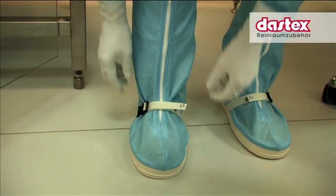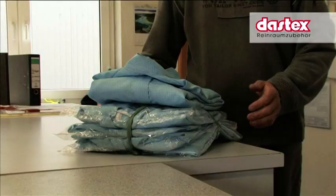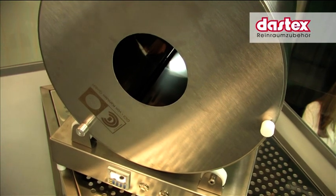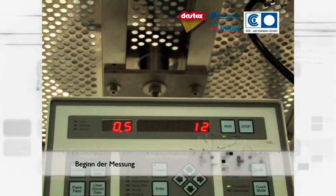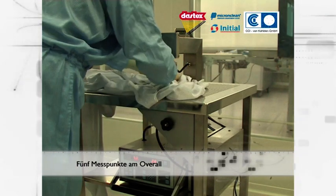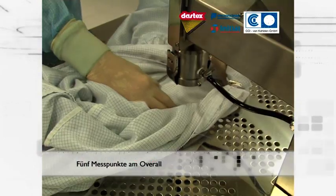This area is equipped with two test facilities to determine the degree of residual contamination of garments: on the one hand, the so-called Helmke drum test facility, and on the other hand, a calibration table on the basis of ASTM F51-00 test method, often called the fast measuring method or suction measuring method. Please refer to our further video showing the working principle of both measuring methods.